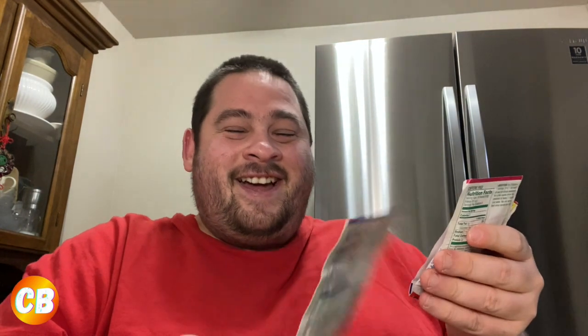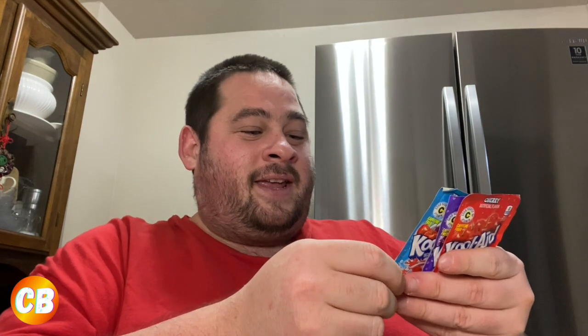I do have some Kool-Aid packets — not sure if they're still good, I've had them for a while. I also have some Jolly Rancher ones I think I got at Lucky Seven Variety store. I might do a taste test on these. This is basically my drink basket.